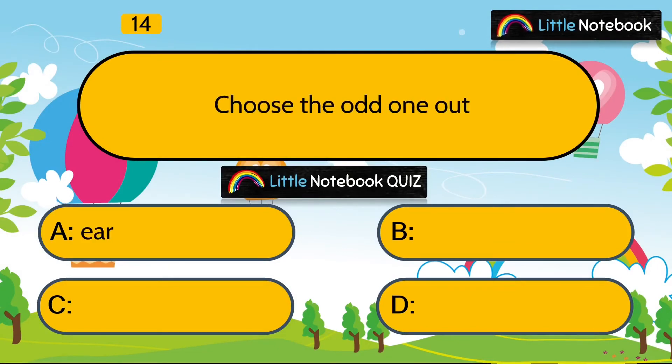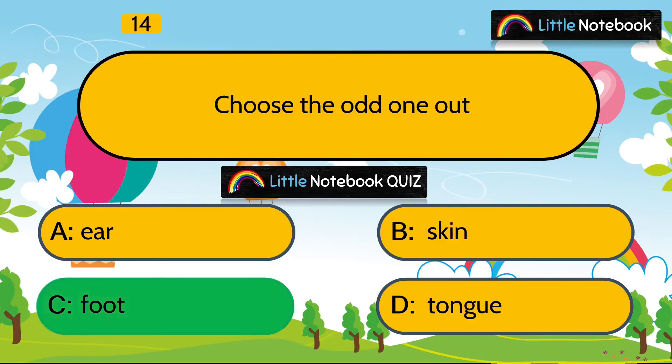Next question is, choose the odd one out. Ear, skin, foot or tongue? Answer is foot. Because the rest of the three are sense organs. But foot is not a sense organ.